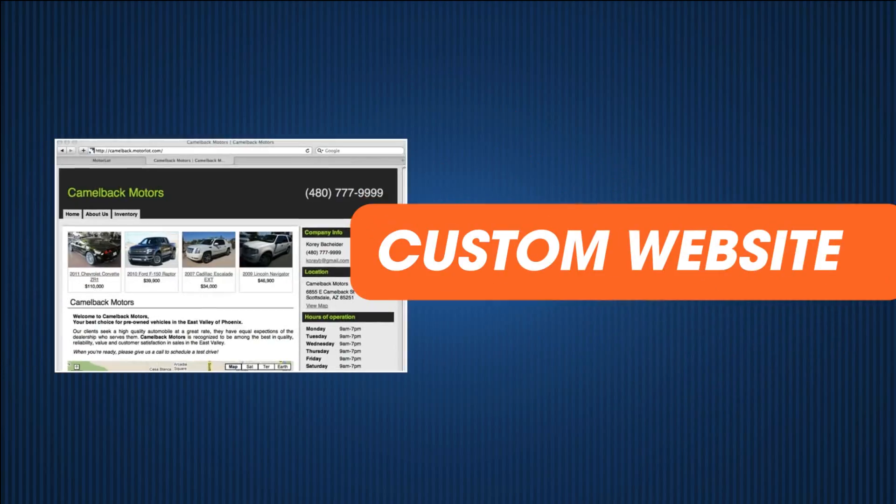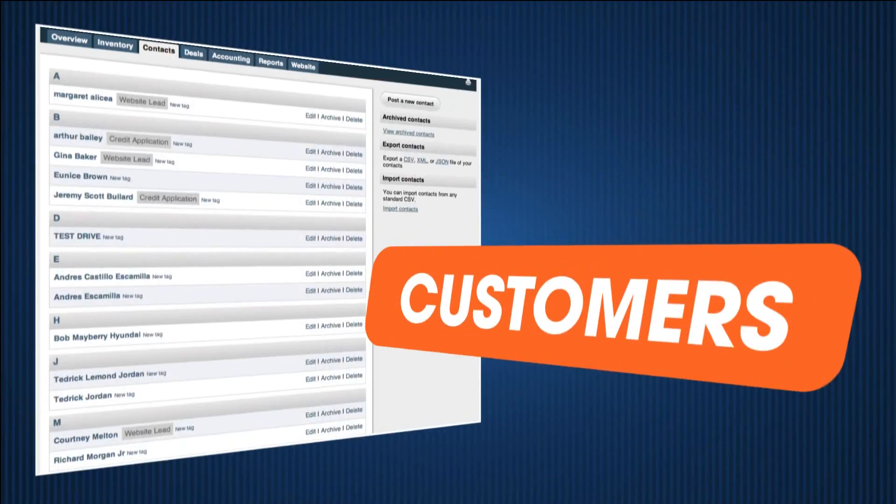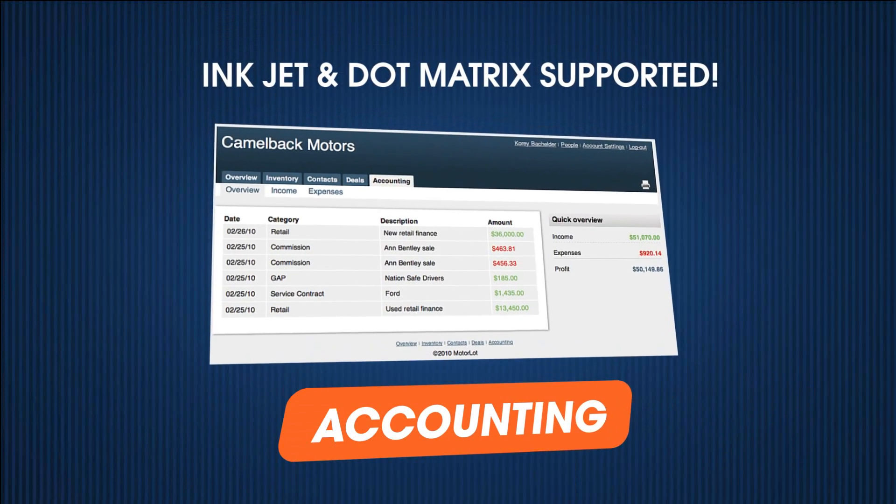Manage everything from your custom website, marketing, inventory, customers, desking, forms, and accounting easily in your web browser.